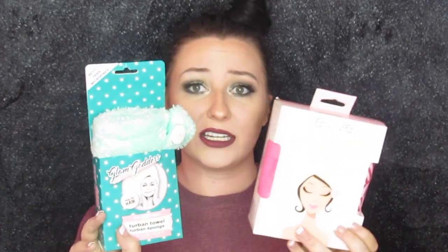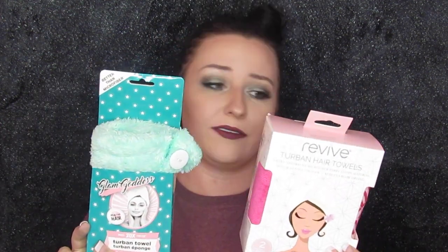Then we have the bigger haul from the other day. First of all, if y'all have noticed when my hair is down, I have hella long hair, so I grabbed some Turby Twist hair towel thingies for $5 each. This one has two and this one has one. We're going to try to take better care of my hair, because I'm not very good at that.